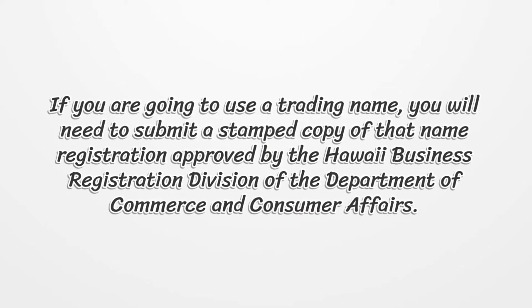If you are going to use a trading name, you will need to submit a stamped copy of that name registration approved by the Hawaii Business Registration Division of the Department of Commerce and Consumer Affairs.